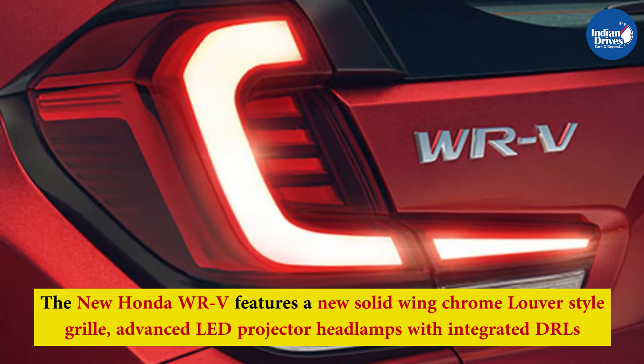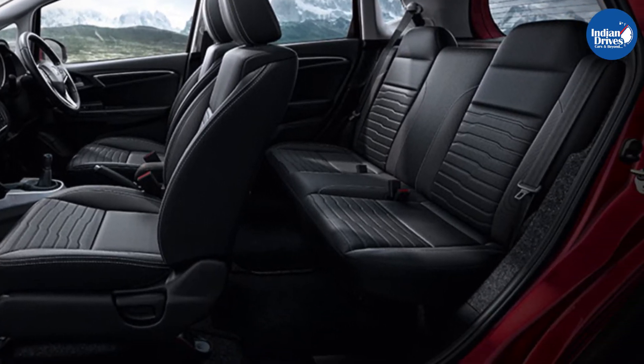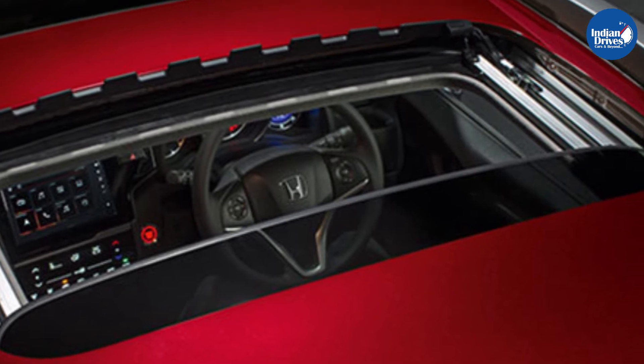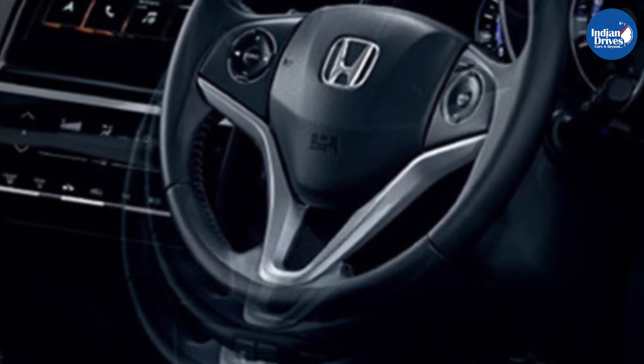The new WRV offers a spacious and comfortable cabin that features exclusively designed premium seating upholstery with an emboss and mesh design. The cabin also features chrome accents that add to its premium feel.